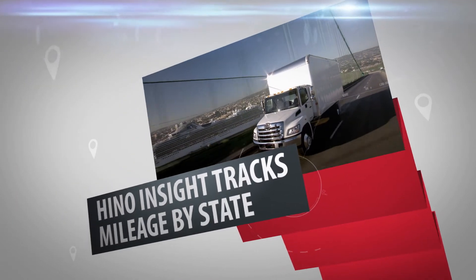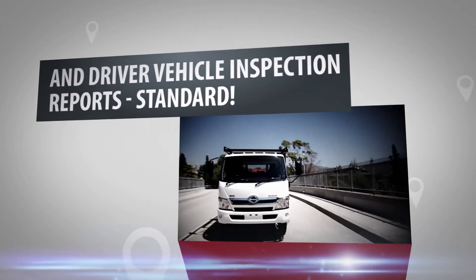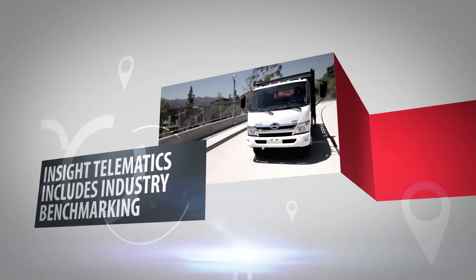Hino Insight tracks mileage by state, and driver vehicle inspection reports are standard. Insight Telematics includes industry benchmarking to compare your fleet, and regen status reports to keep you up to date.